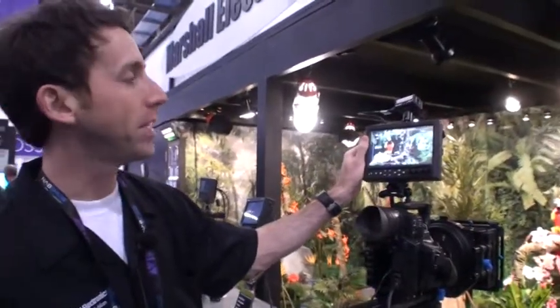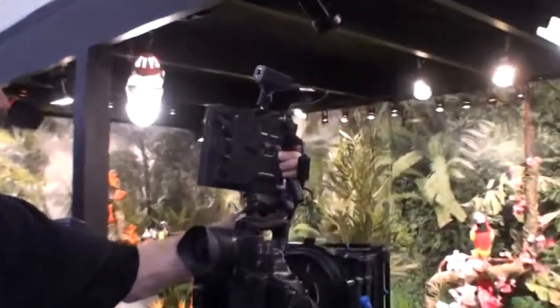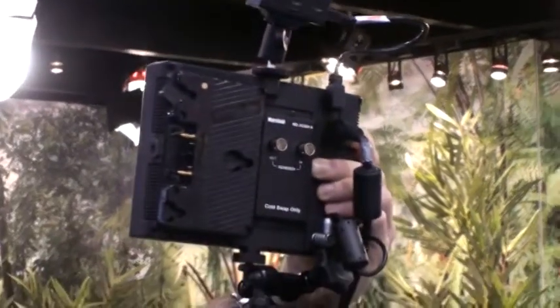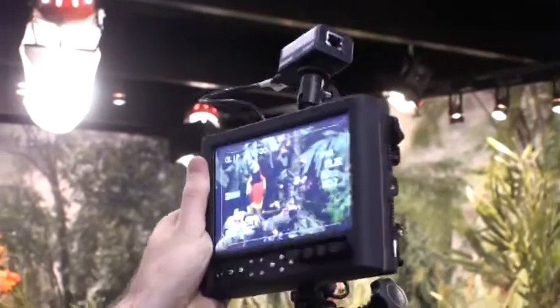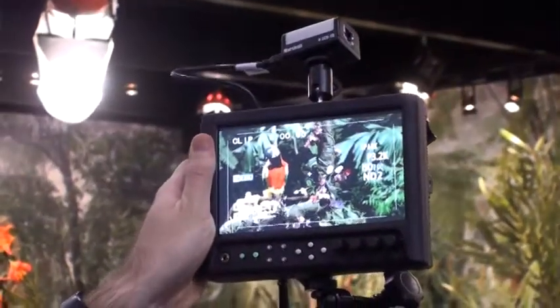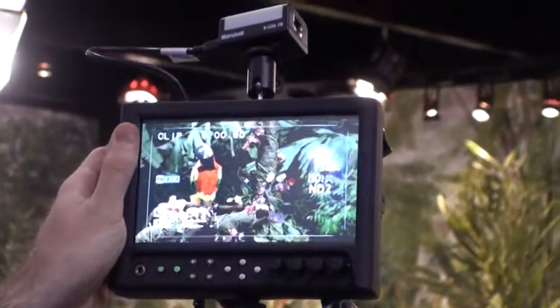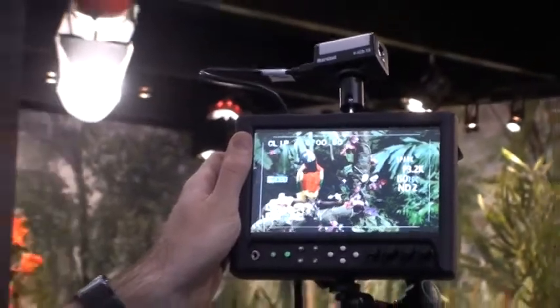This is our new 7-inch MD series monitor. Again, it is a modular input-output, so you can interchange these modules depending on what output you're going to need and it can loop it through. There are nine different battery configurations that can be chosen from. And this has peaking filter, false color, and a variety of different markers. This monitor will be available later this year.